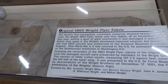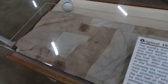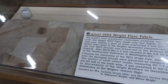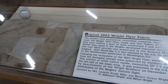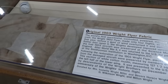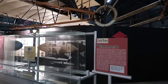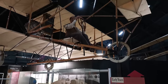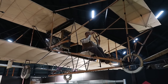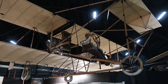A 1903 Wright Flyer fabric — this actually is genuine. This is a piece of cloth used in the 1903 Wright Flyer, the literal first airplane ever flown. These super old planes here are reproductions because you can see they're made out of bamboo — they just simply did not last. But yeah, basically a flying bicycle. This is the second plane ever purchased by the US military.